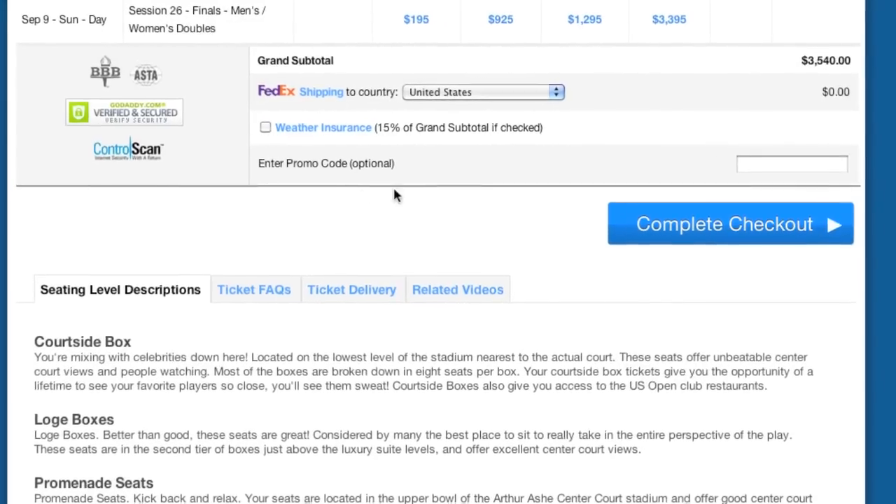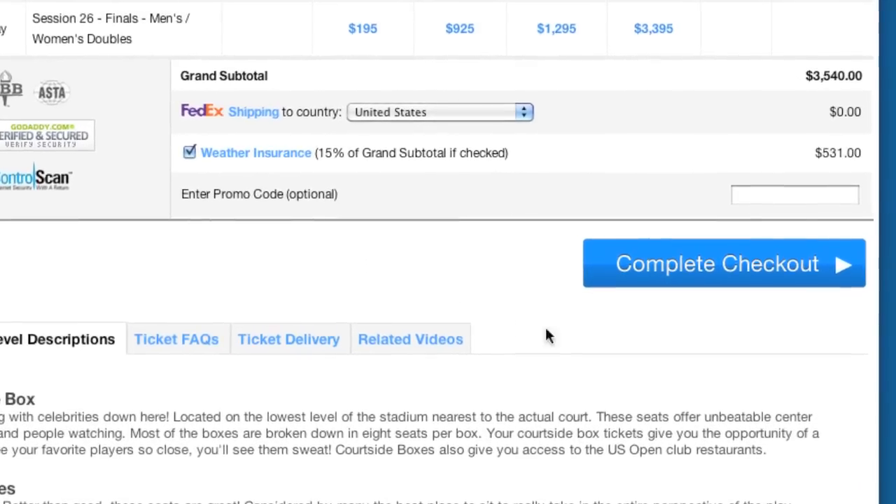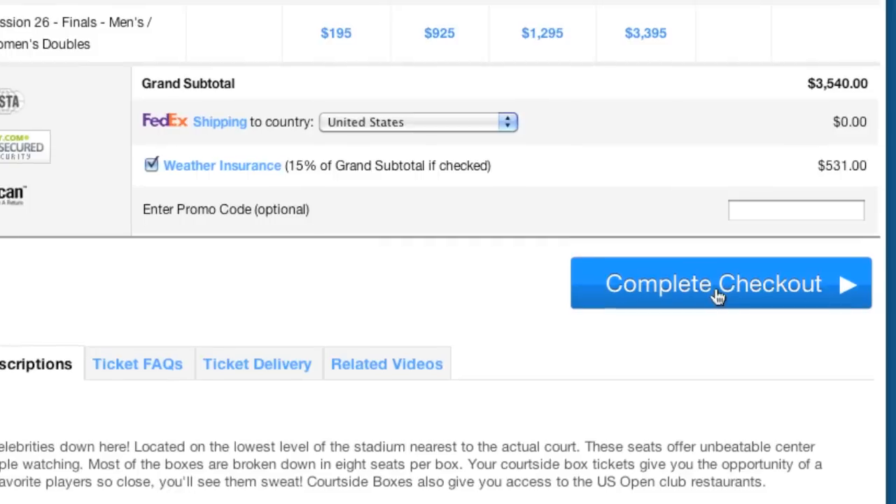So now we've chosen our tickets, but before we check out, let's add the optional weather insurance to protect our purchase in the event of a rainout.